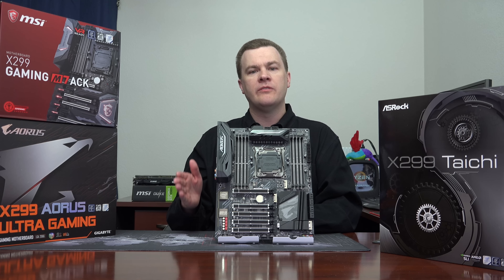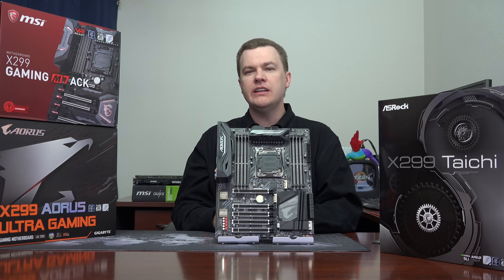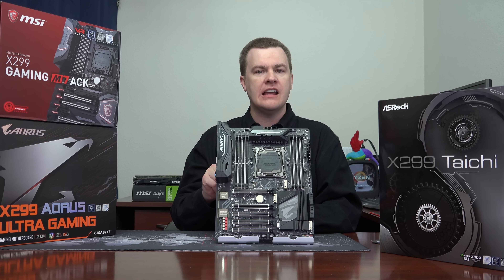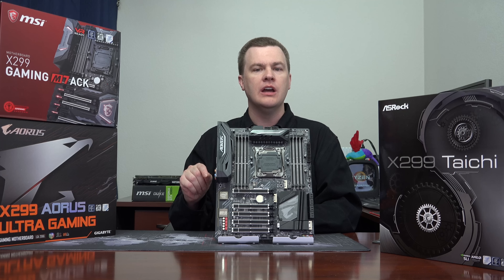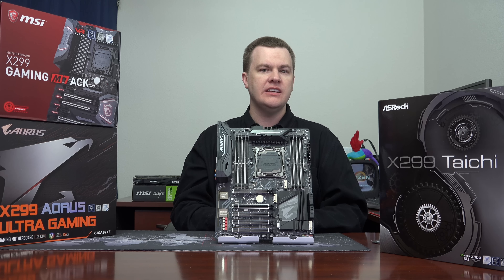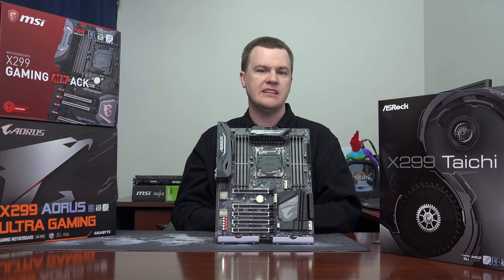Once you step up above that CPU, then you go to the i9s. All of the i9s, starting at the i9-7900X — 10-core, 20-thread — have 44 PCI Express lanes on the CPU. If you want to install more than three NVMe SSDs or more than two graphics cards, you really want to go to the i9 for the extra PCI Express lanes.